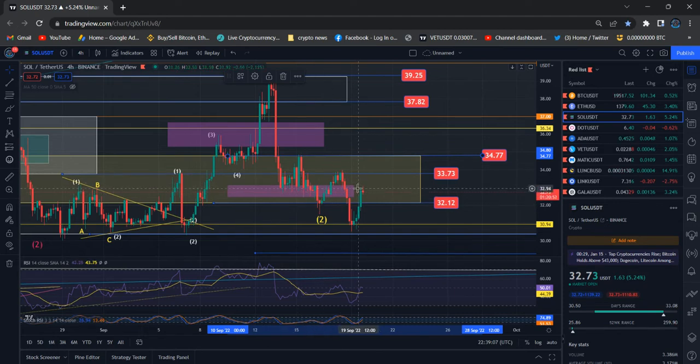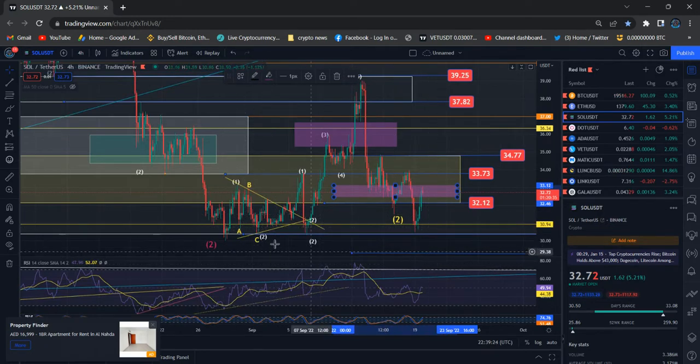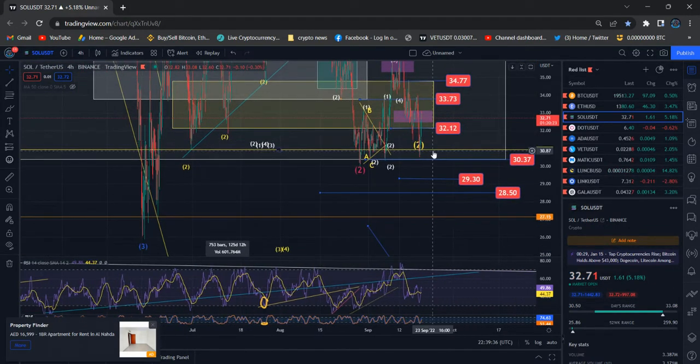Previously we saw the reaction after price landed in one of my particular areas, trying to hold. After that it started to bounce at the 34 level and the previous swing high. Right now we're seeing the real reaction of the 30.94 level, and price made four touches in that particular area. After each touch it tried to recover and defend the previous bottom.